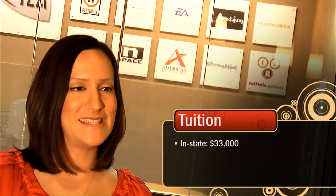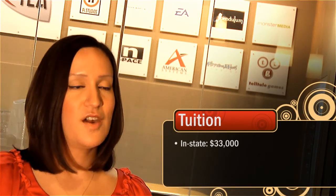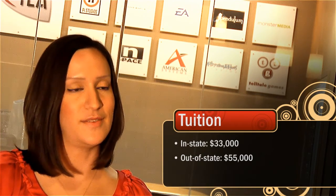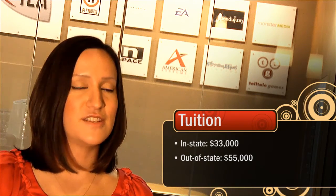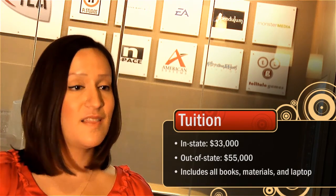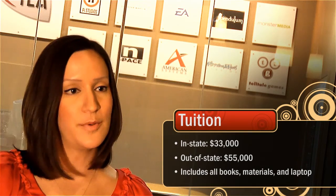For an in-state student, the tuition price is set at $33,000. For an out-of-state or international student, the tuition price is set at $55,000. This tuition price covers the entirety of the 16-month program and also includes your books, materials, a laptop that's yours to keep once you graduate the program, and any lab fees that may come along.